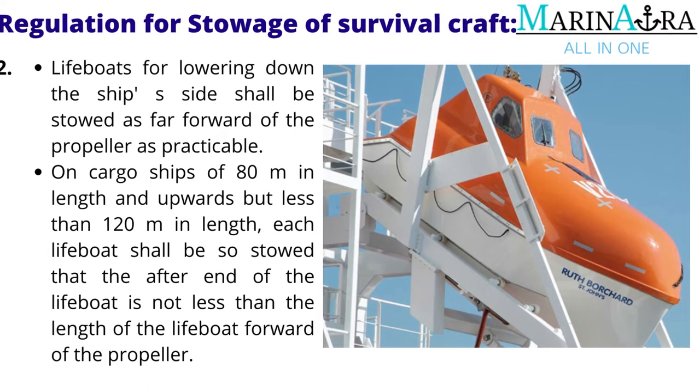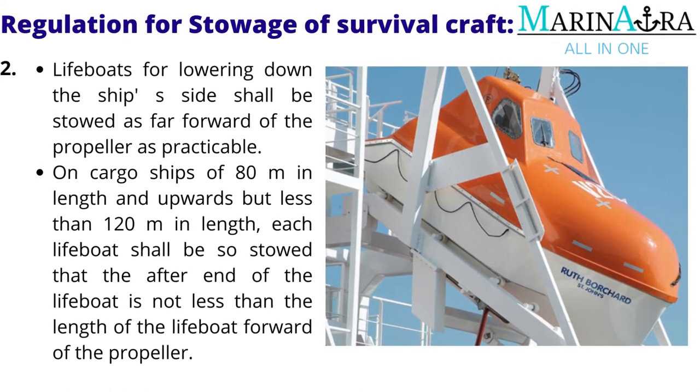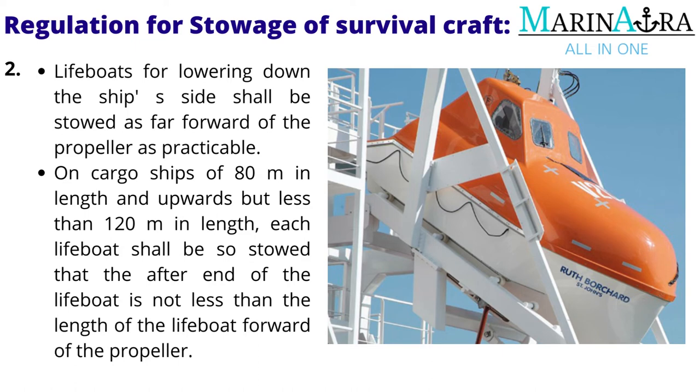Lifeboats for lowering down the ship's side shall be stowed as far forward of the propeller as practicable. On cargo ships of 80 meters in length and upwards but less than 120 meters in length, each lifeboat shall be so stowed that the after end of the lifeboat is not less than the length of the lifeboat forward of the propeller.